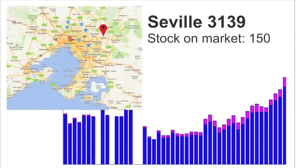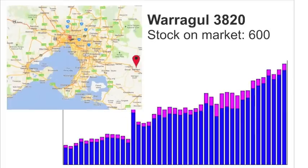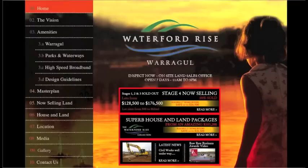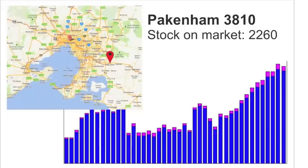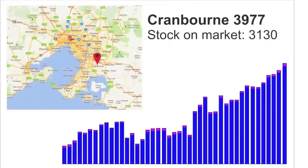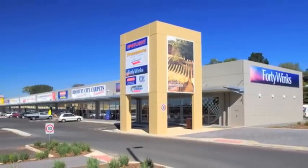Heading east, smaller suburbs Yarraglen, Seville and Warburton continue to pile up, while further away from the city is Warragul with its northerly estate development and Waterford Rise development. Pakenham now has over 2,000 dwellings on the market with its Lakeside Pakenham development, and closer into Melbourne are suburbs Cranbourne and Botanic Ridge with over 3,000 dwellings on the market, including its Botanic Ridge development and one of the largest homemaker centres in Melbourne.